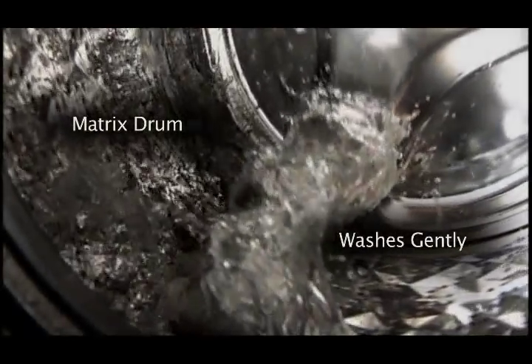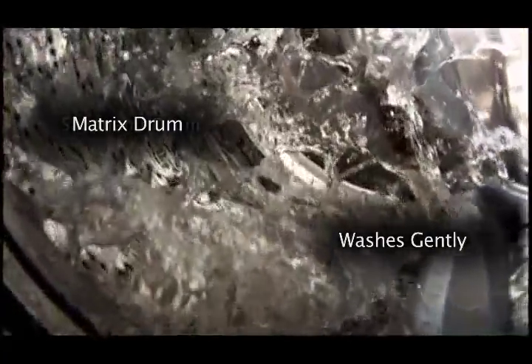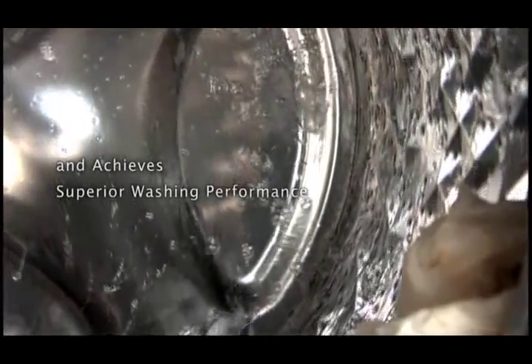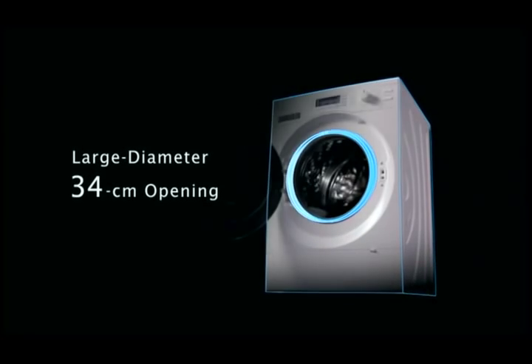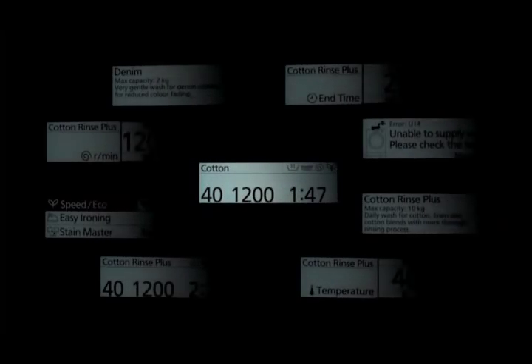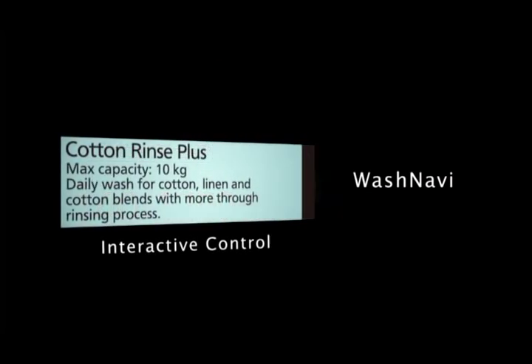The unique surface of the matrix drum handles clothes gently. The large door opening makes it easy to load and remove the laundry. Wash Navi, with its detailed LCD panel, displays information clearly and allows for interactive control.